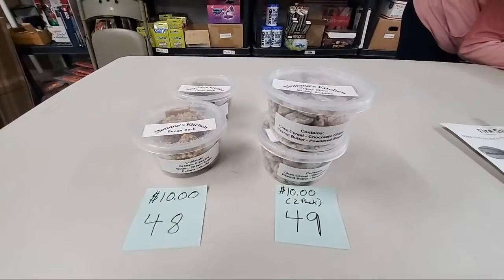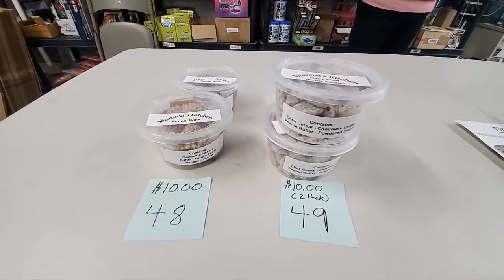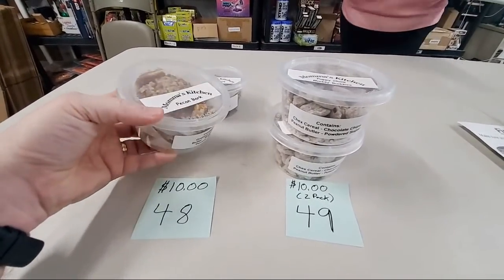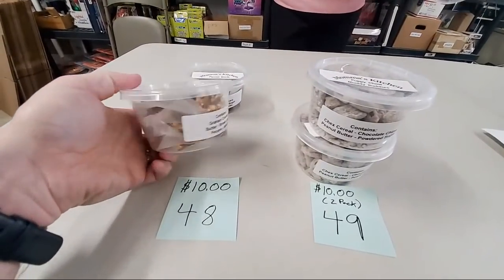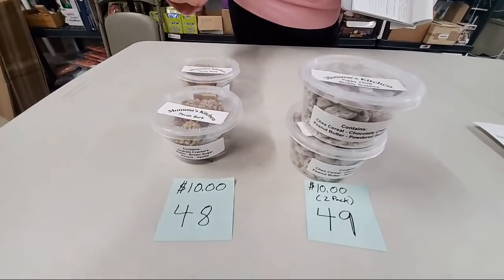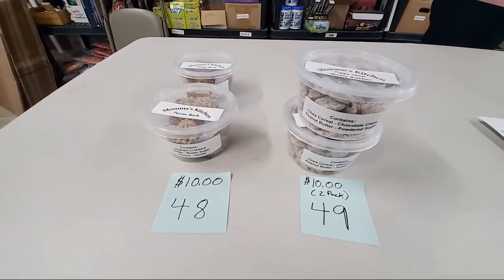Andrew said he got his fudge from last week — says it was amazing, and it's made by Mama's Kitchen as well. Pecan bark is like peanut brittle but with pecans — it's got graham crackers, butter, brown sugar, pecans, and vanilla. It's not as tough as peanut brittle, more softer. We have two more of the pecan bark and three more of the puppy chow muddy buddies.